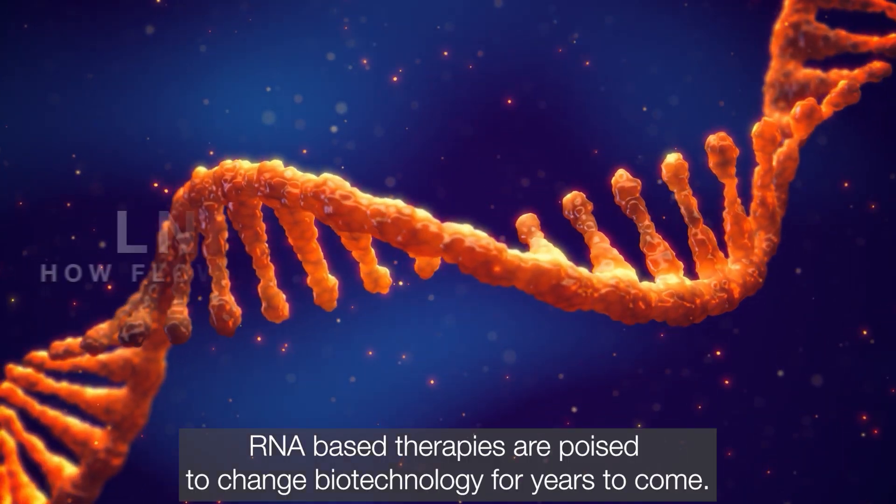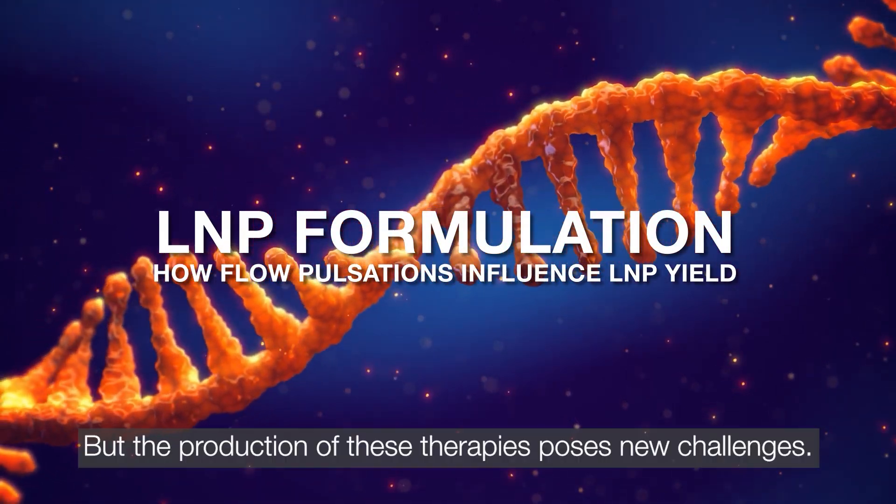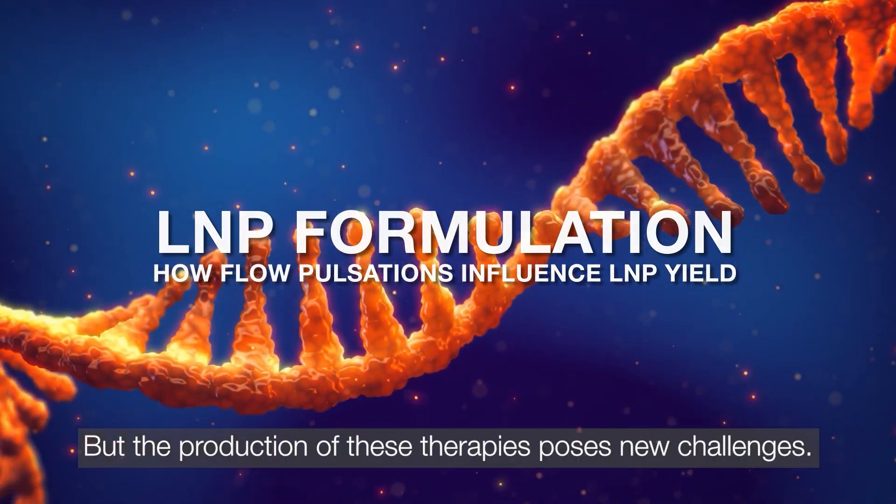RNA-based therapies are poised to change biotechnology for years to come, but the production of these therapies poses new challenges.